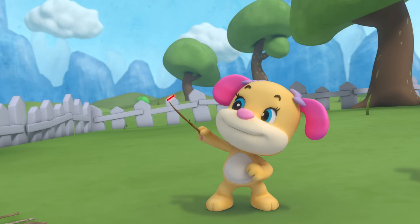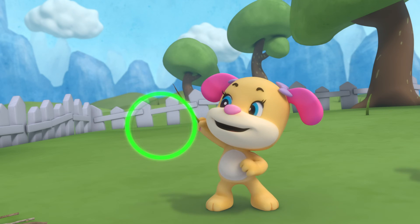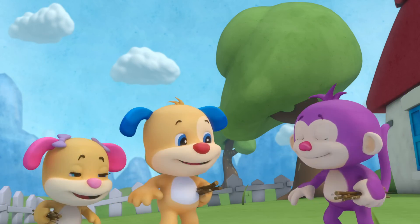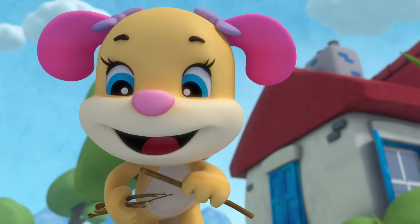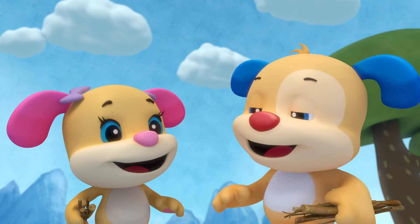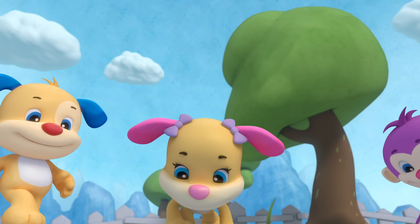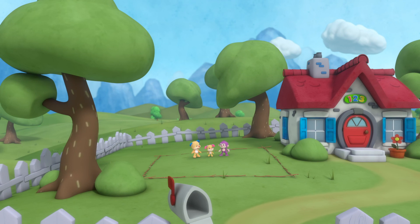Making shapes, making shapes, what shapes do you know? Making shapes, making shapes, learning as we go. What shapes do you know? Learning as we go.